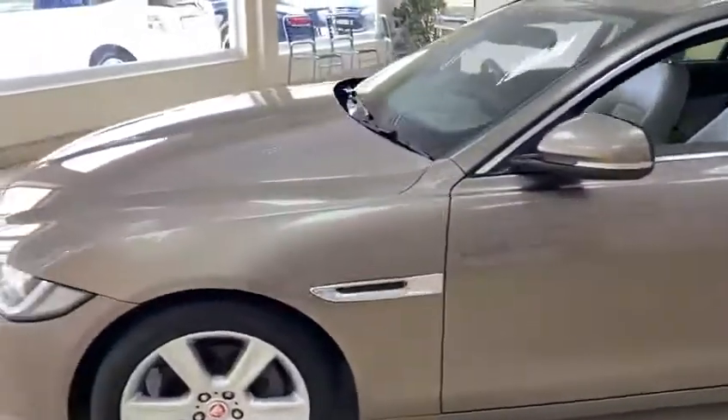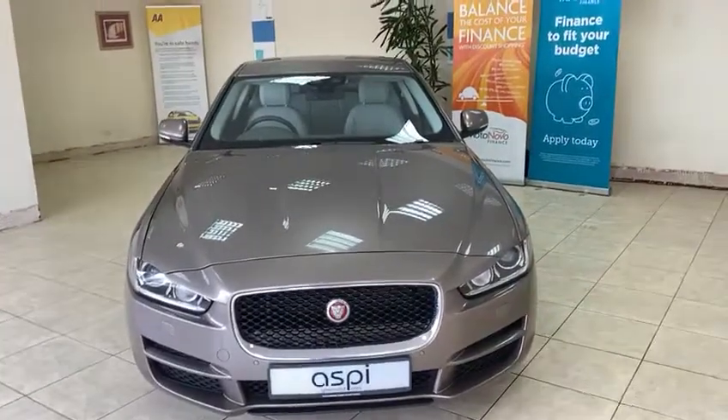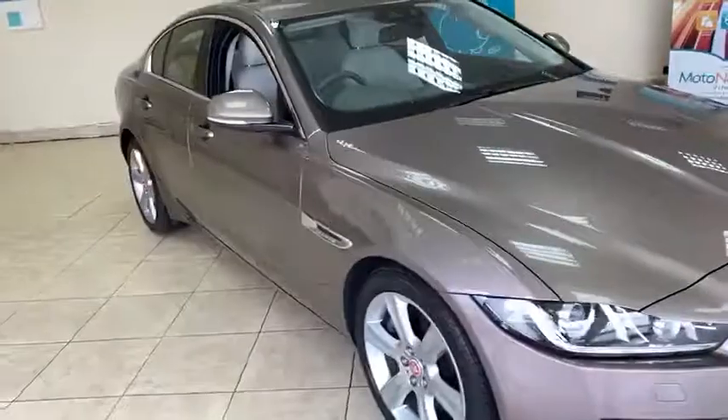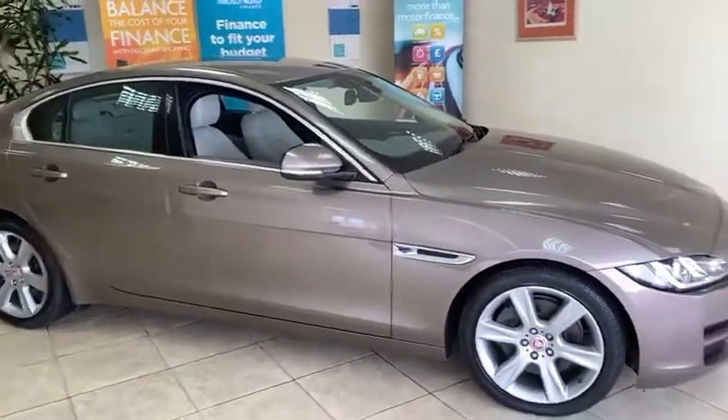If this car is of interest to you, please don't hesitate to call us on 01789 739950 or visit our website at www.aspiecars.com for full information.